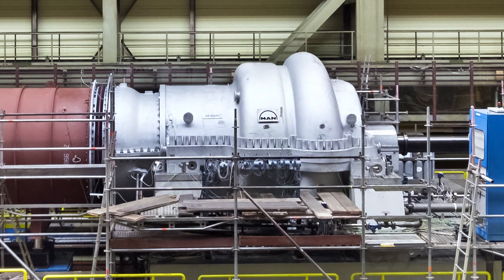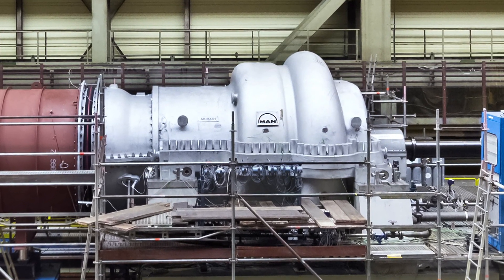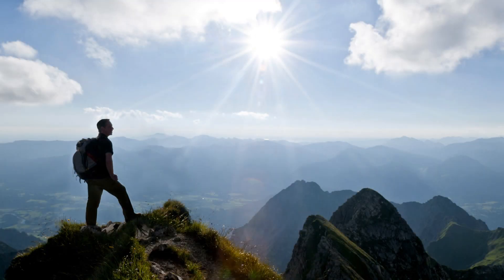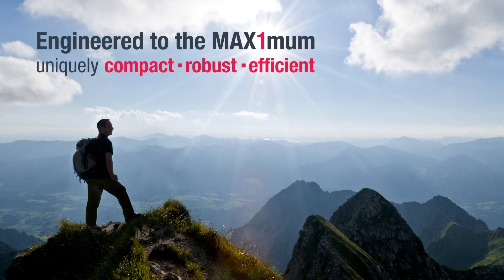In total, 155 surges have been measured, all with very low stresses in the rotor blades. AR MAX-1 is uniquely robust. It is much more surge robust than any other main air compressor in the market.